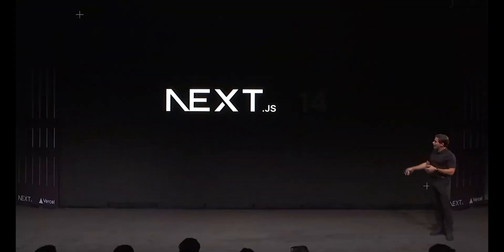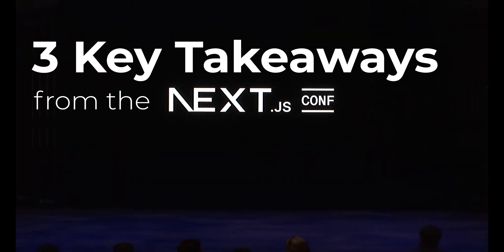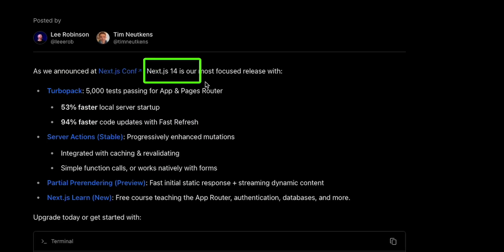Vercel has just announced the release of Next.js 14. Let's go over that and the three key takeaways from the Next.js conference and what it all means for you, plus two bonus points that I found very interesting.